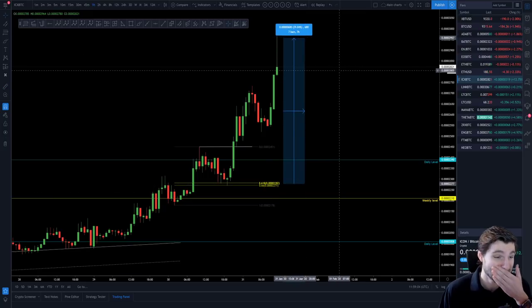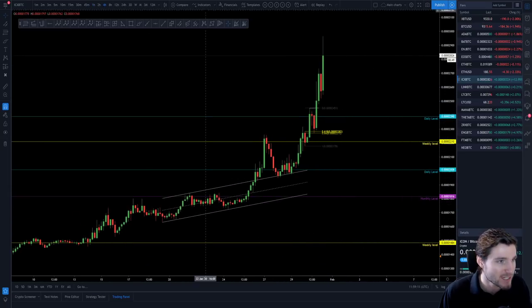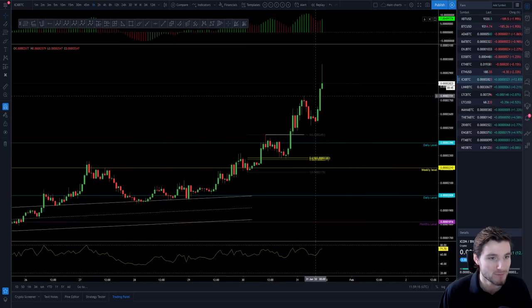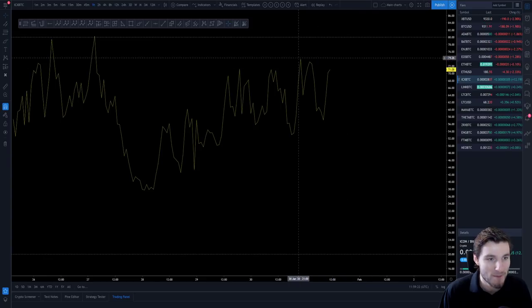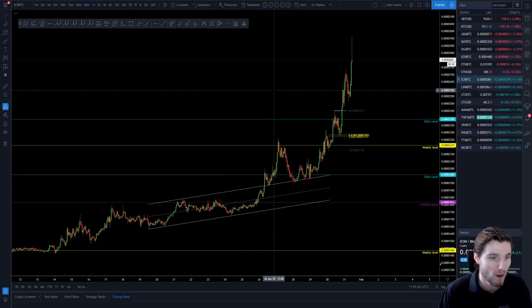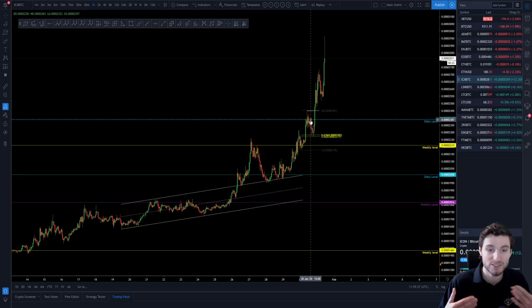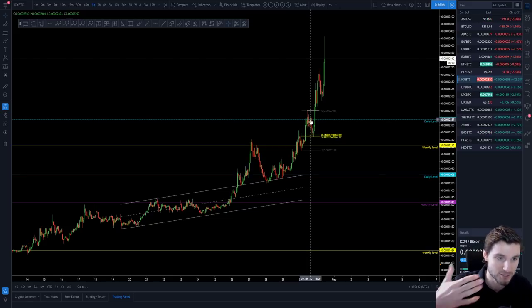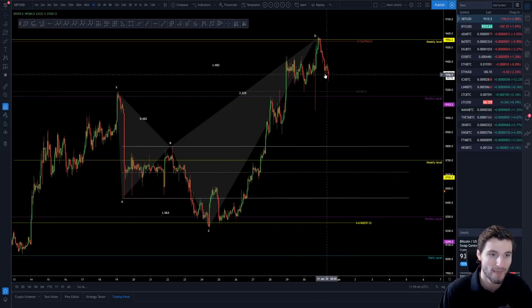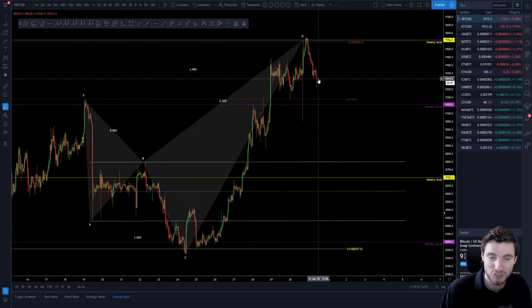That entry at the 618 yesterday is already another 30% in less than a day. ICON is on fire, but you have to be a little careful because on lower time frames you're starting to see bearish divergences coming in — it's a little overextended now. I just wanted to highlight why ICON is so technical and such a nice altcoin. For me, Bitcoin in the middle of a range is not an appealing trade — I trade the highs and lows but not the middle, especially for scalp trading.